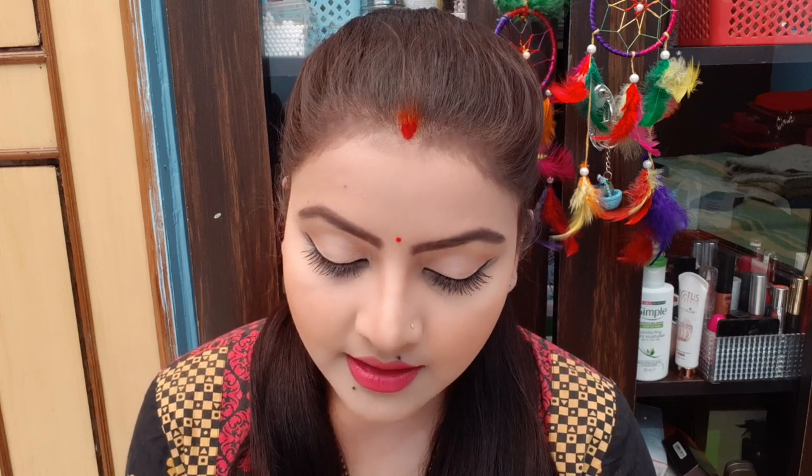If you want to watch more foundation reviews, check the playlist on my channel Rara. Please like, comment, share, and subscribe, and press the bell icon for notifications. The Very Vanilla shade is perfect for wheatish to fair skin tones. Also, there is no SPF listed, but it does say it provides sun damage protection. Thank you and bye!